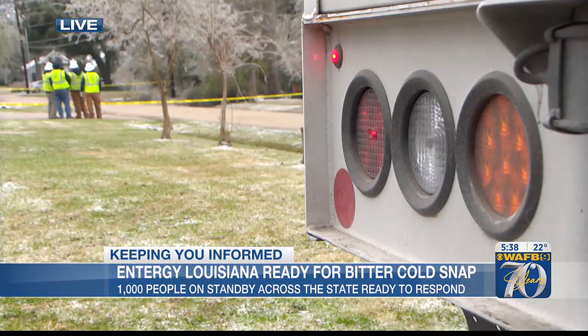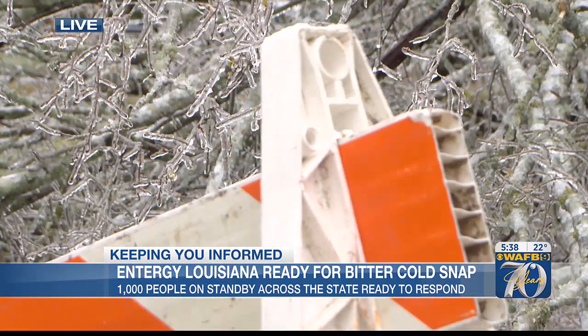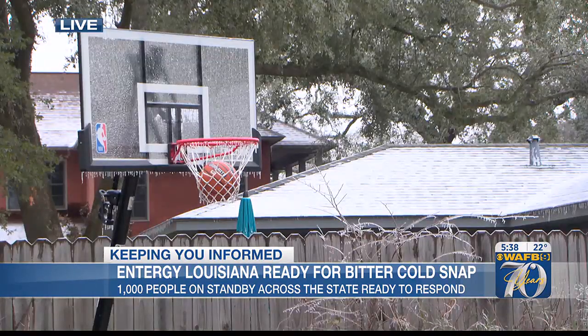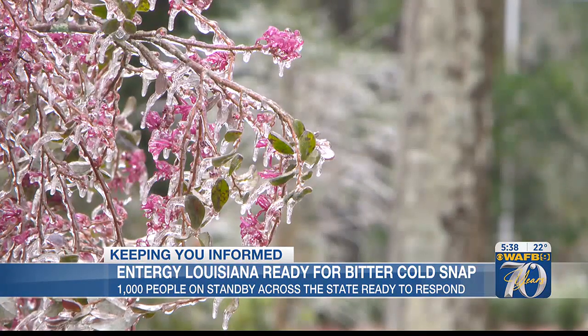Entergy wants you to make sure that you have all of your information up to date. So if you haven't gone into their app in a while or haven't visited their website, make sure you have your latest phone number and email in there, just in case you were to lose power. You can stay up to date — they continuously send those updates and give you an estimated restoration time as well.